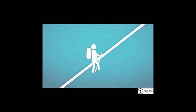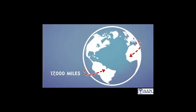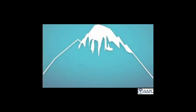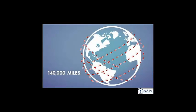17,000 feet is about halfway up Mount Everest. 17,000 miles is about three-quarters of the way around the Earth. On the other hand, ICD-10 has 140,000 codes. 140,000 feet is nearly five times the height of Mount Everest. That's almost six times around the Earth.